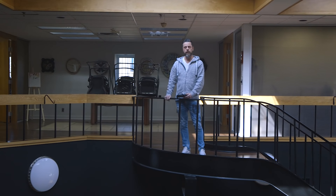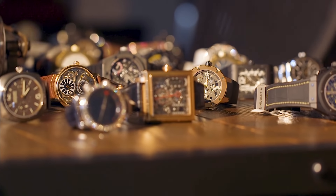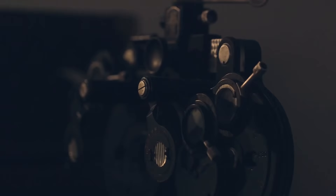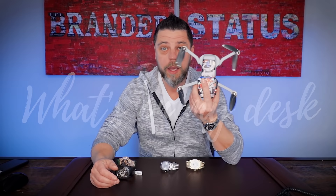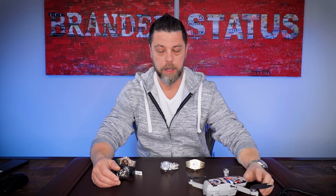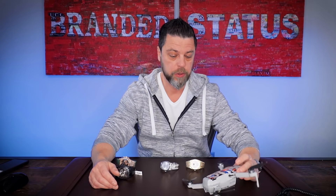Hello everyone and welcome to another edition of What's On My Desk. Why the drone? I'll explain after the intro. With the grand intro of a drone, let me explain: what is a synonym for a drone? Helicopter, unmanned aircraft, device, and also quadrocopter, because they have quad propellers — four propellers.